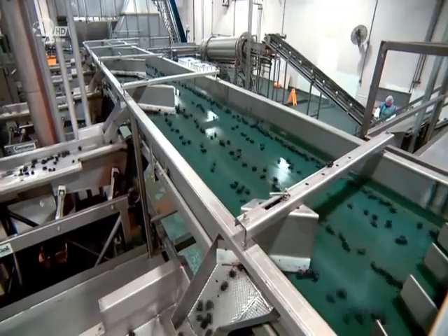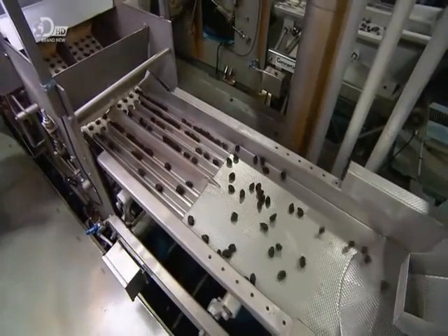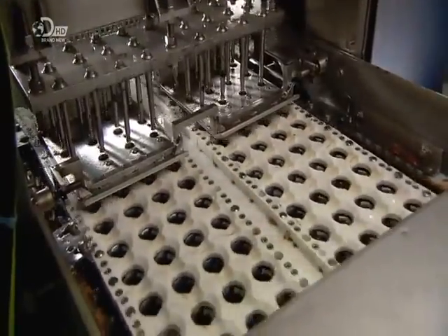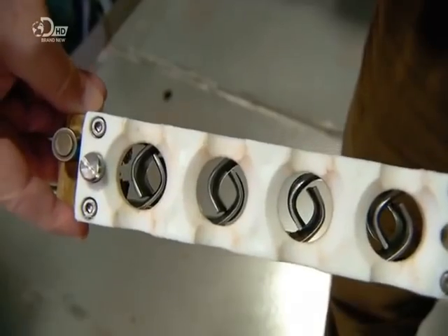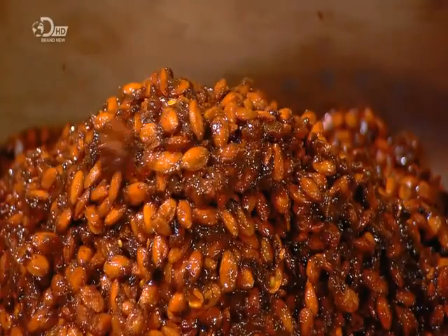The prunes head towards the pitting operation and flow into five lanes, each one leading to a separate pitting lane. With five different pitting lanes, they'll process hundreds of prunes a minute. Clamps close around the prunes, securing them for knives to push out the pits. The pits will be ground up and added to animal feed.